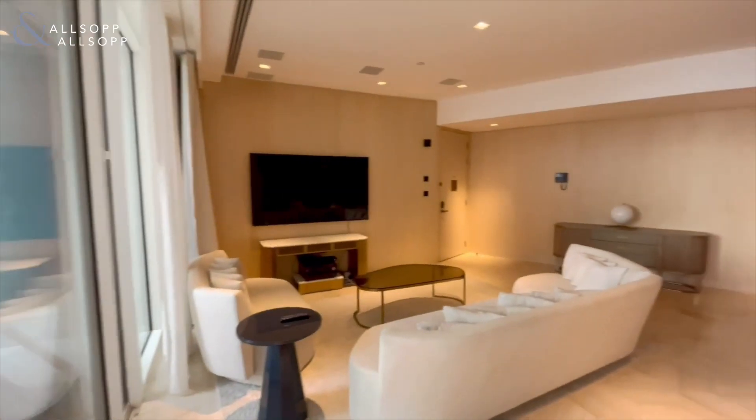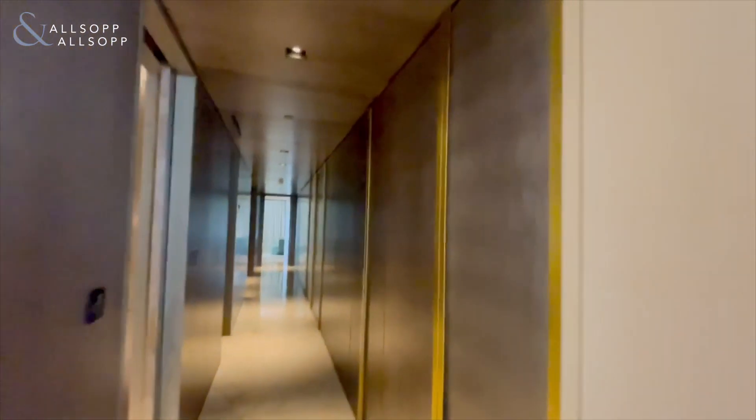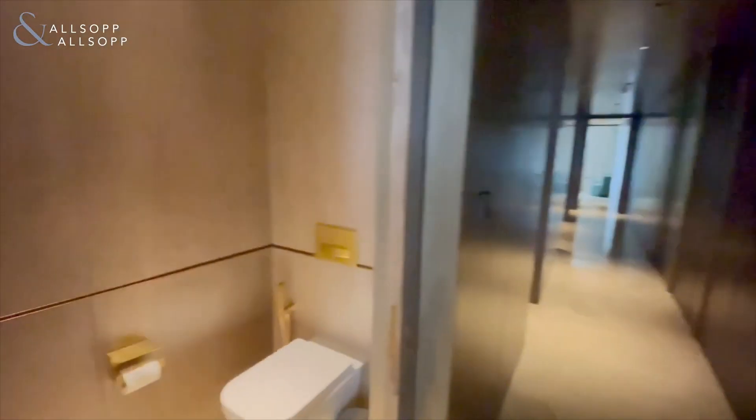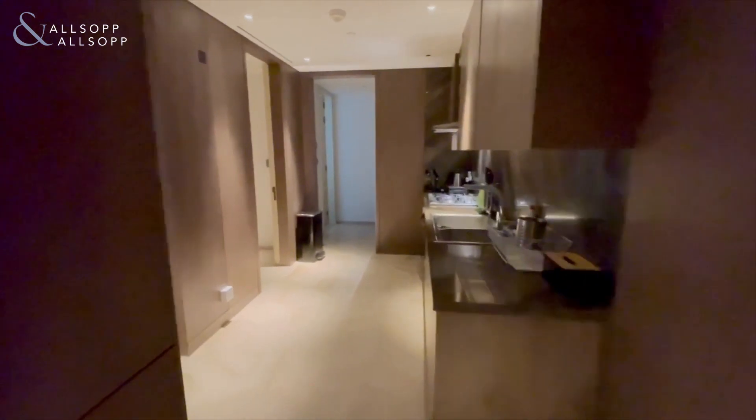A good size balcony — these guys have put an eight-man table outdoors. There's a guest WC or washroom, ample storage on the right-hand side, and your kitchen.